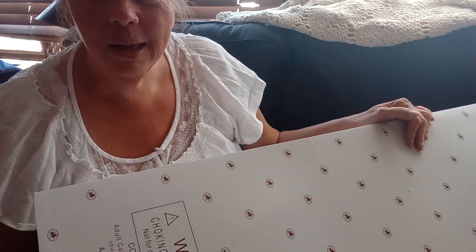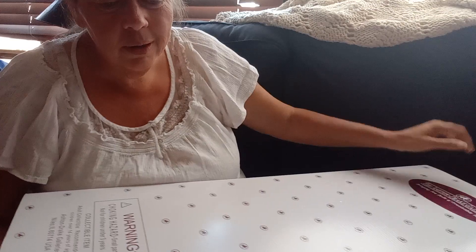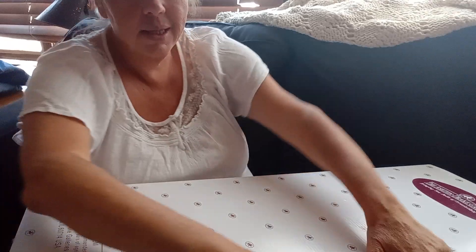Hello, welcome to Dee Dee's Dolly Den. Today I have a box opening of an Ashton Drake baby. She's a good sized girl, so we're going to open her up together. I had my husband take her out of the original box that this one was wrapped in to make it easier.